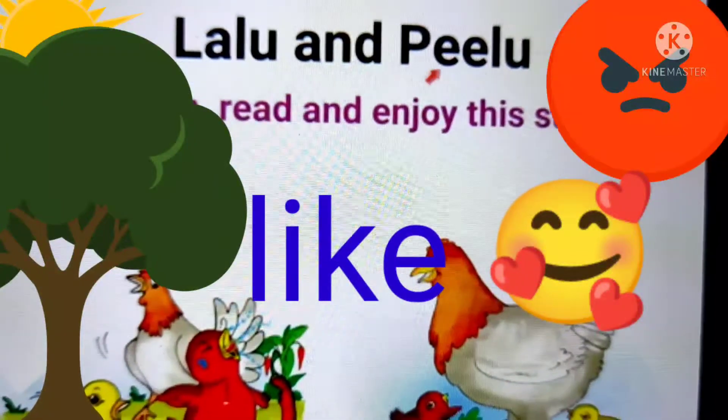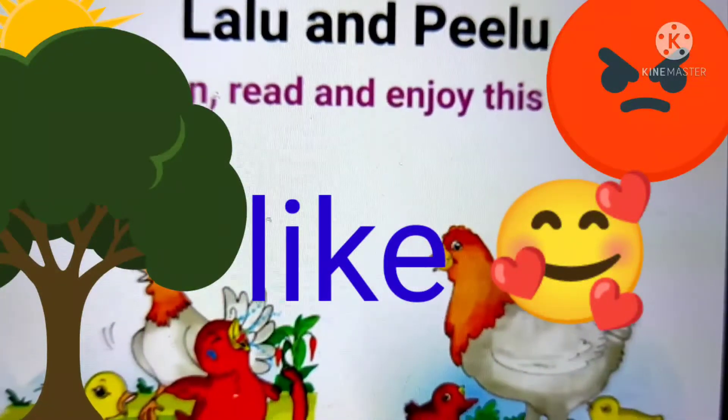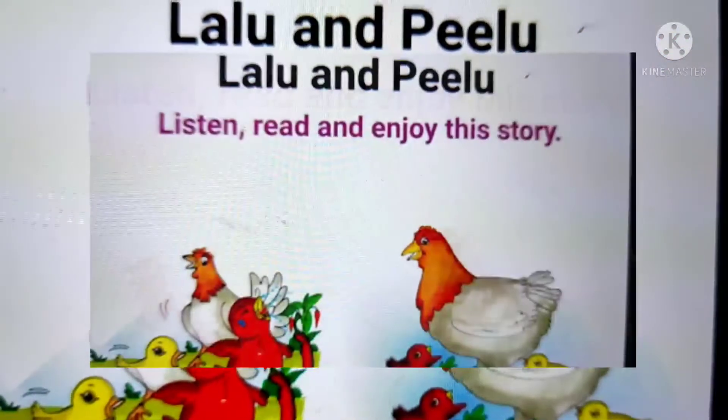Lalu and Pilu. But before we start, let's learn some new words.